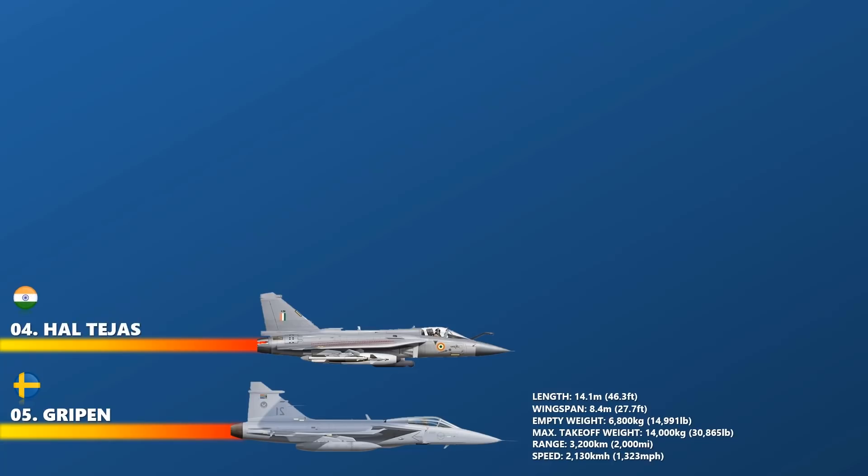At number 4 is the HAL Tejas. The HAL Tejas is an Indian single-engine, 4th-generation, multi-role light fighter designed by the Aeronautical Development Agency in collaboration with the Aircraft Research and Design Center of Hindustan Aeronautics Limited for the Indian Air Force and Indian Navy. It came from the light combat aircraft program which began in the 1980s to replace India's aging MiG-21 fighters. In 2003, the LCA was officially named Tejas. The HAL Tejas is India's newest and latest fighter platform, representing an indigenous design effort culminating from decades of research and development. The maximum speed is up to 2,205 km per hour.